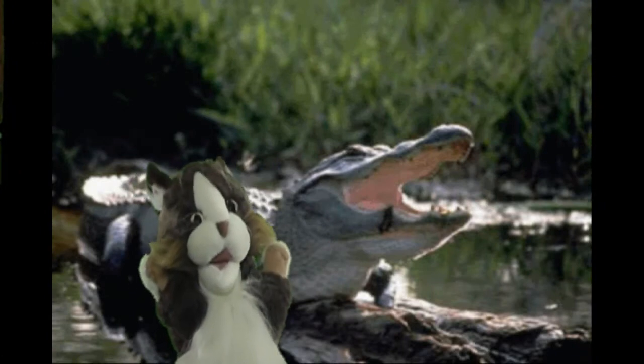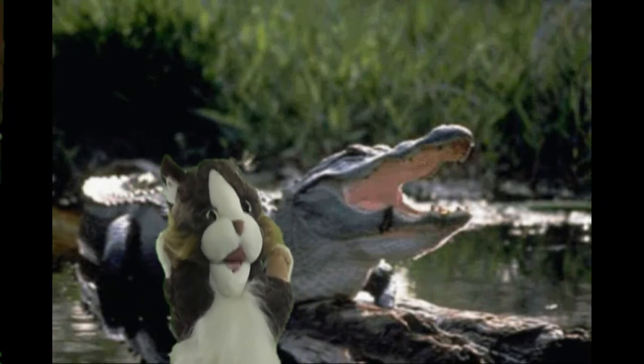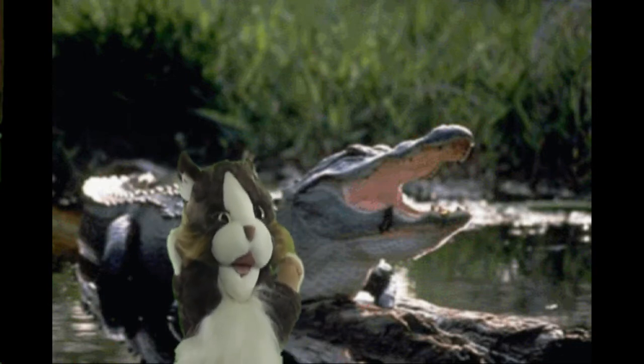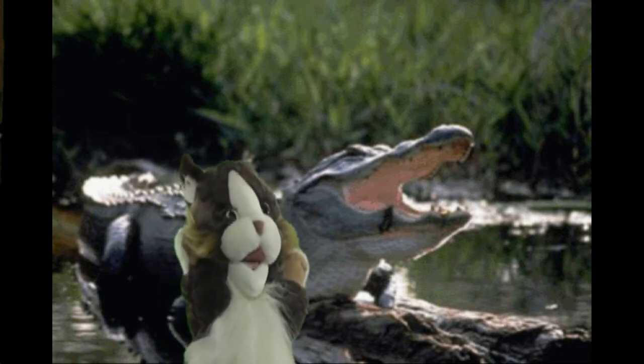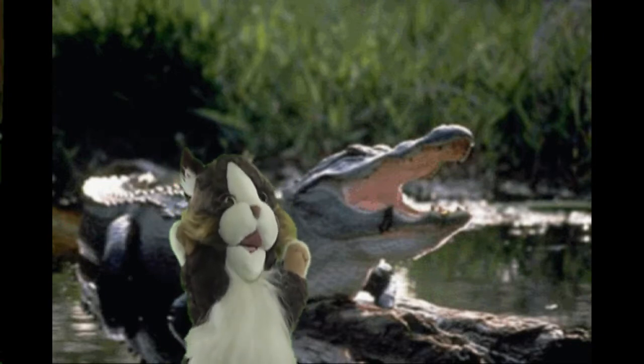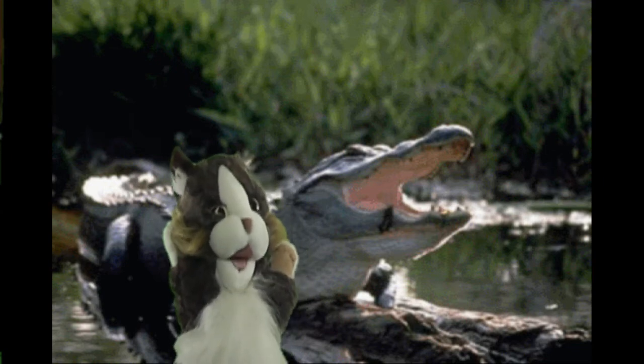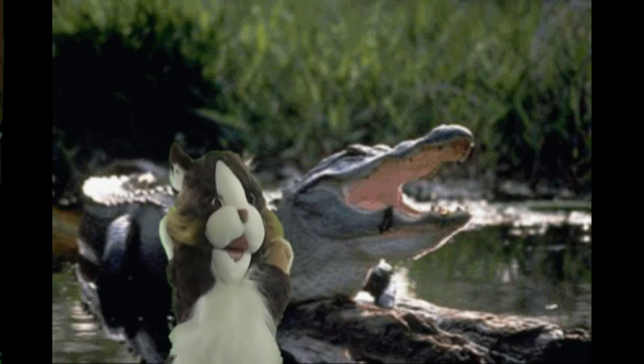Hi there. This is Chloe, and I'm here to give you a really fun fact for today. The question is, where do baby alligators come from? And to answer that question will be different depending on if you're wondering about real-life American alligators or stuffed alligators. But let's compare the two.